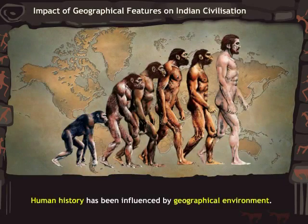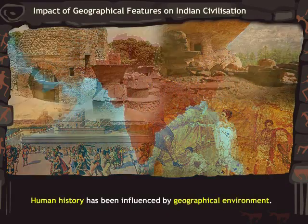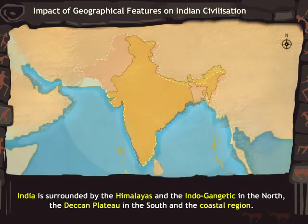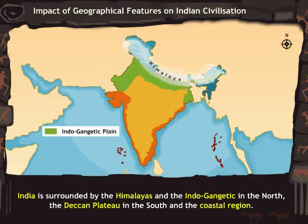Human history has been influenced by geographical environment. Let us take a look at the geographical features of India and understand its importance in civilization. India is surrounded by the Himalayas and the Indo-Gangetic plains in the north, the Deccan Plateau in the south, and the coastal region.